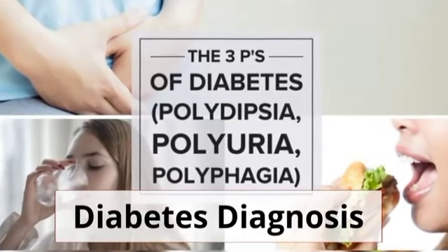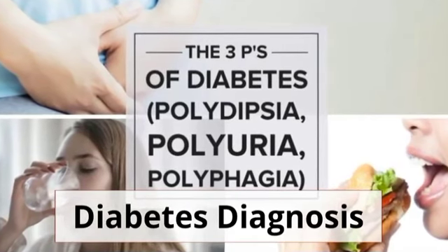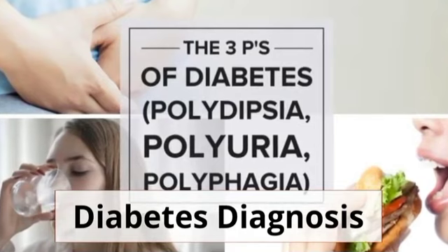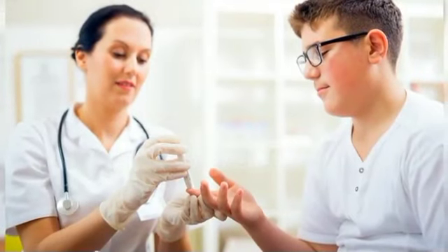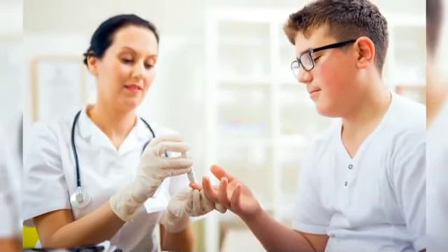Are the 3Ps enough to diagnose diabetes? The 3Ps are present in the majority of people with diabetes. However, in those with type 2 diabetes, these could not be as prominent as those with type 1 diabetes. In certain instances, people with diabetes might not show the symptoms and still suffer from diabetes.